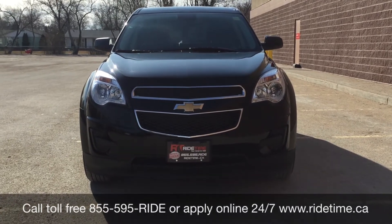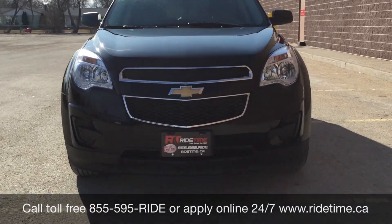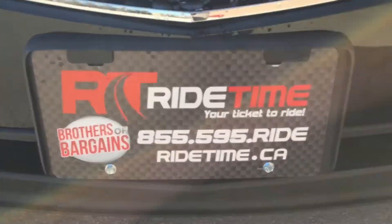We do offer financing as low as 0% OAC. Come check us out. Again, this has been Ride Time, where we're your ticket to ride.